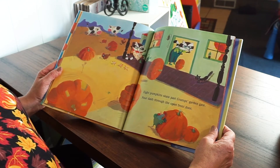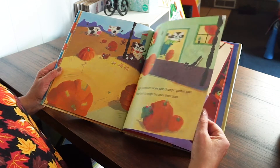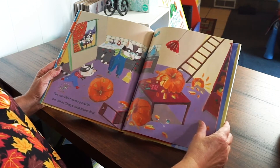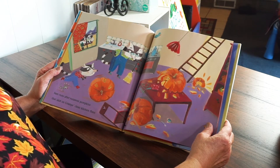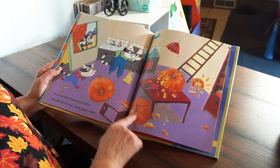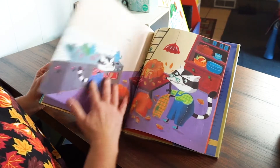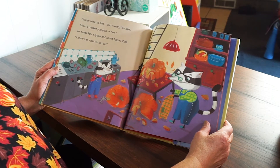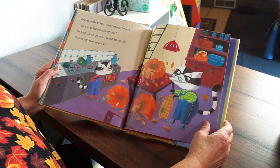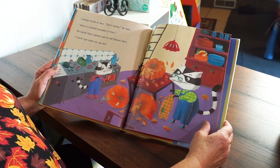Eight pumpkins skate past Gramps' garden gate. Four dash through the open front door. Uh-oh — pumpkins rolling all over the place! Sam runs after runaway pumpkins that skid on Gramps' clean kitchen floor. Look at the pumpkins — they're all crashed and breaking. Gramps winks at Sam. Don't worry, he says, about a cracked pumpkin or two. He hands Sam a spoon and an old flannel shirt. I know just what we can do.